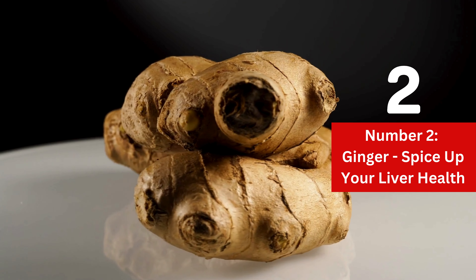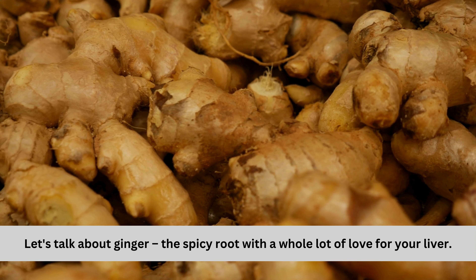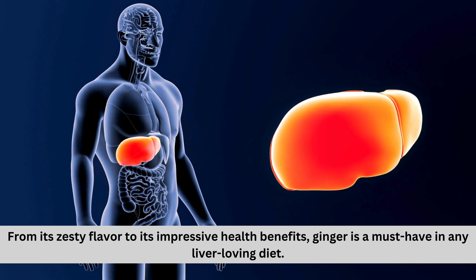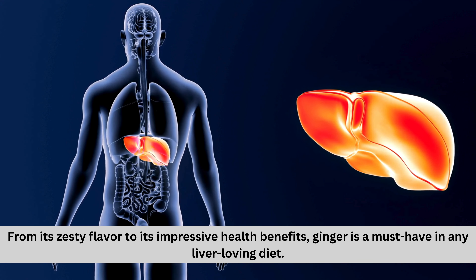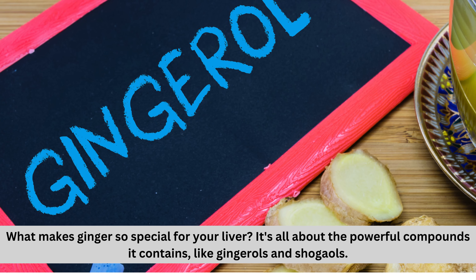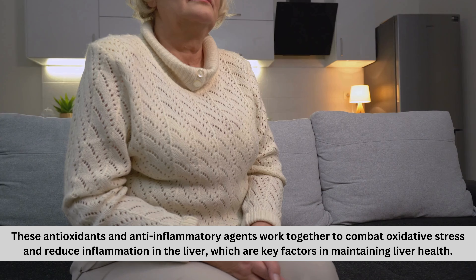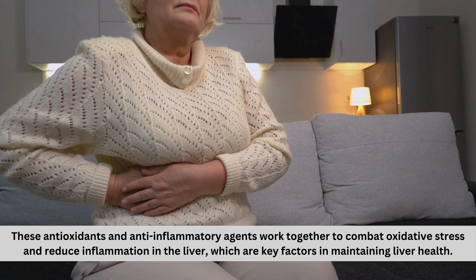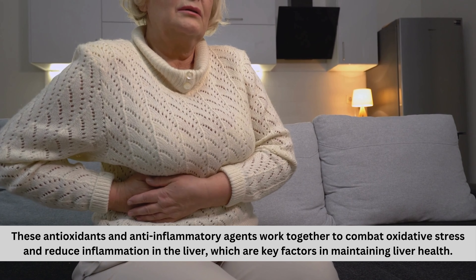Number two: ginger — spice up your liver health. Let's talk about ginger, the spicy root with a whole lot of love for your liver. From its zesty flavor to its impressive health benefits, ginger is a must-have in any liver-loving diet. What makes ginger so special for your liver? It's all about the powerful compounds it contains, like gingerols and shogaols. These antioxidants and anti-inflammatory agents work together to combat oxidative stress and reduce inflammation in the liver, which are key factors in maintaining liver health.